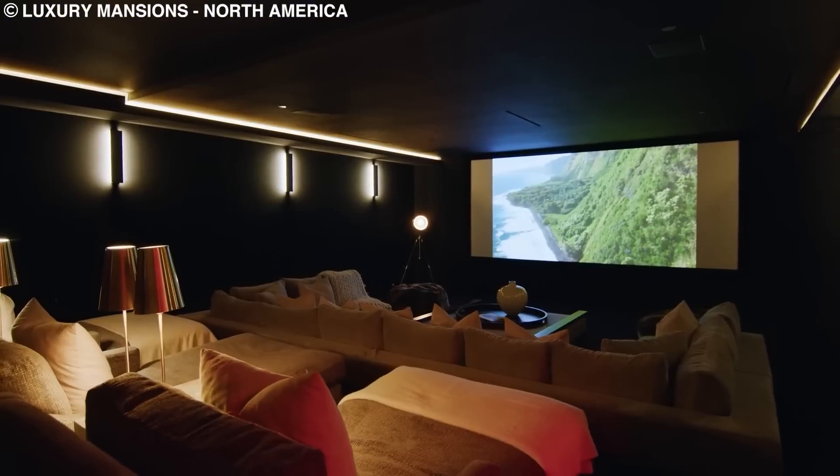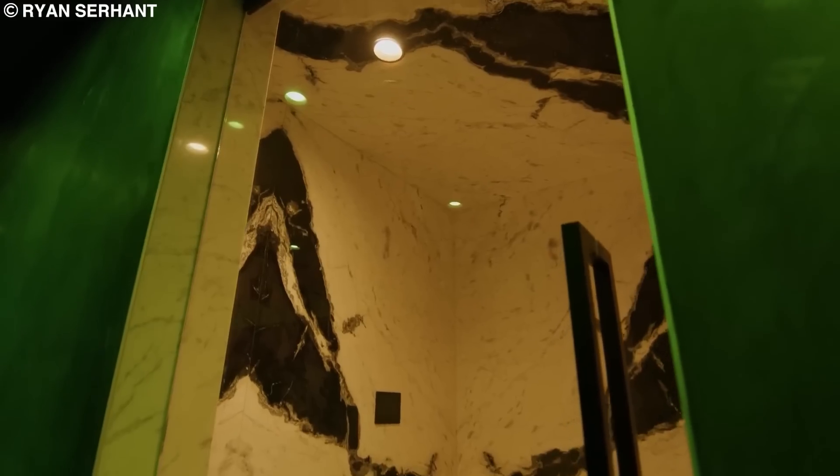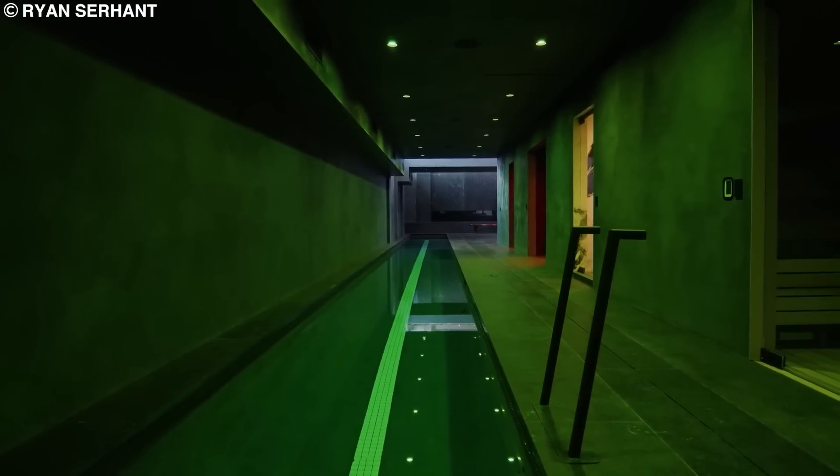There is a recording studio, a massive theater, a sub-cellar bar, a garage, a wine cellar, a sauna, and a basketball court. However, the truly stunning feature is its indoor living room for a 75-foot lap pool.